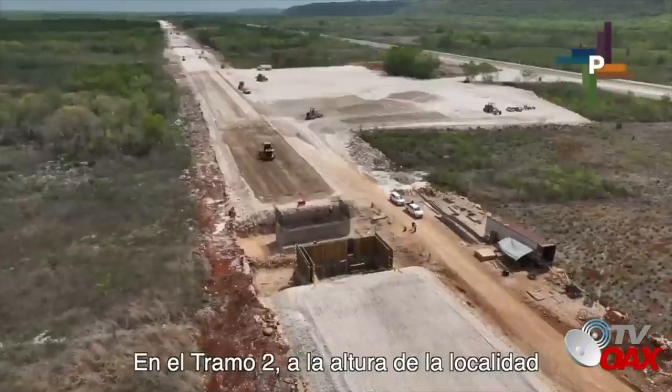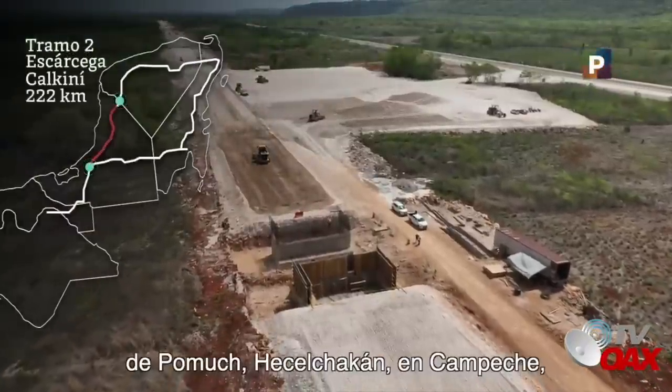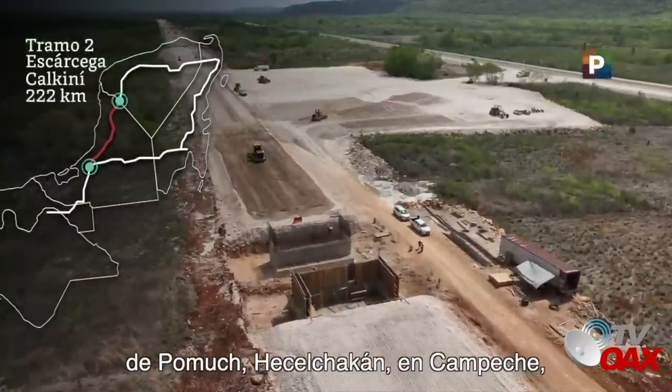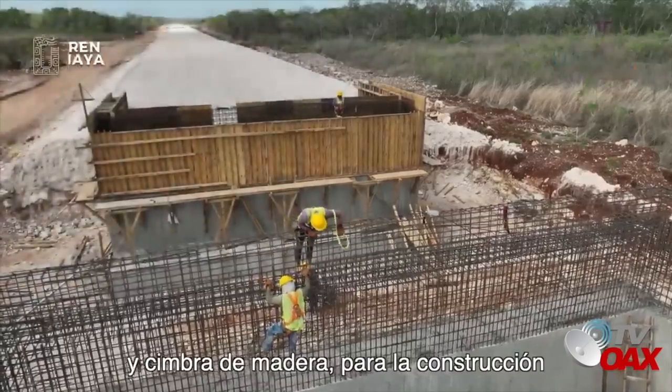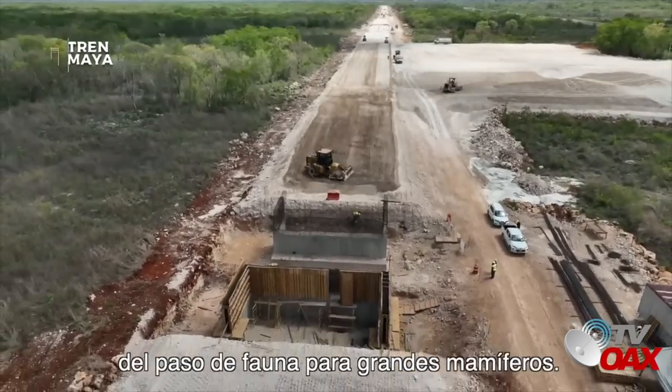En el Tramo 2, a la altura de la localidad de Pomuch, Gesell Chacán, en Campeche, se trabaja en la colocación de acero de refuerzo y cimbra de madera para la construcción del paso de fauna para grandes mamíferos.